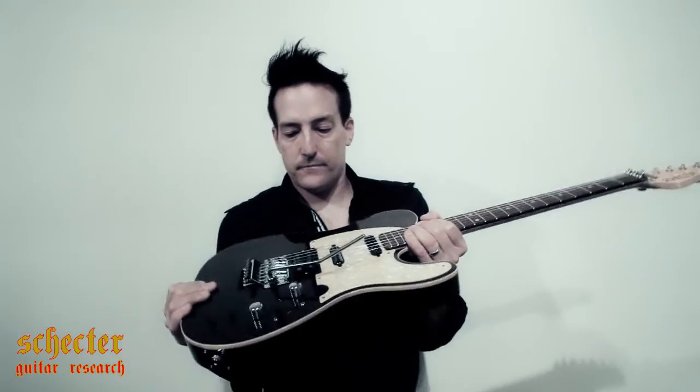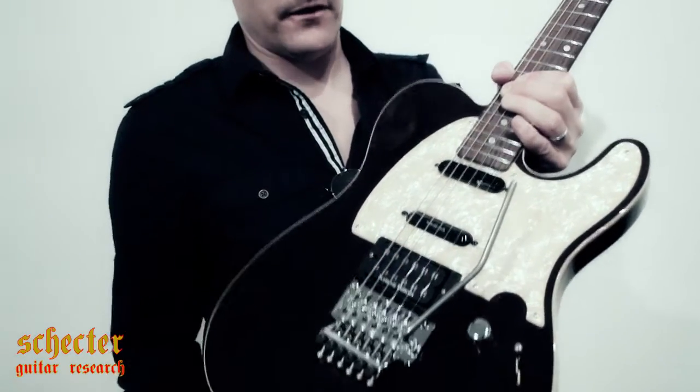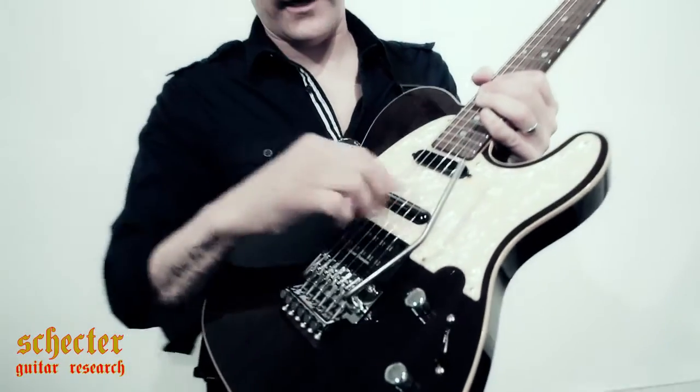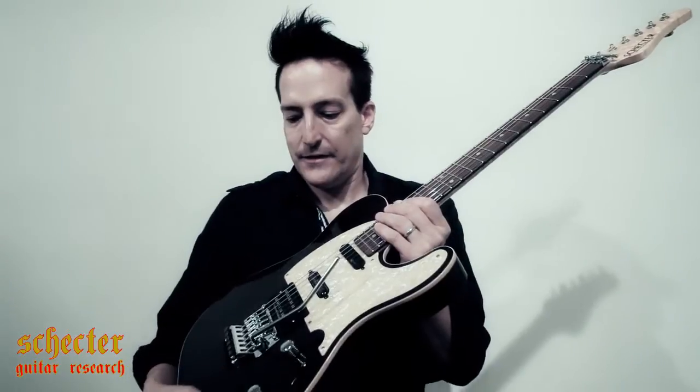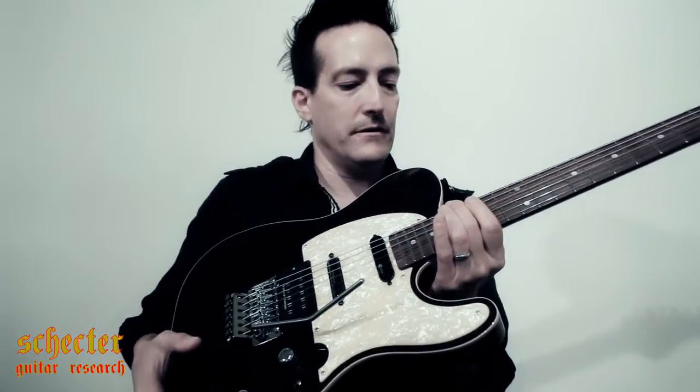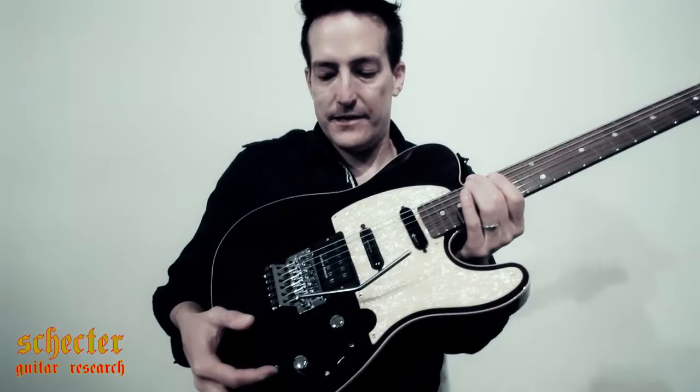This is a mahogany wood with the Seymour Duncan parallel axis and then the Seymour Duncan lipstick. I flick a switch and I can get feedback out of that guitar instantly. This is an octave — the note as it is, then there's the octave higher, and then there's the harmonic. I have total control over the screaming sound, and that coupled with Floyd Rose, I just make these amazing, crazy filter guitar sounds.